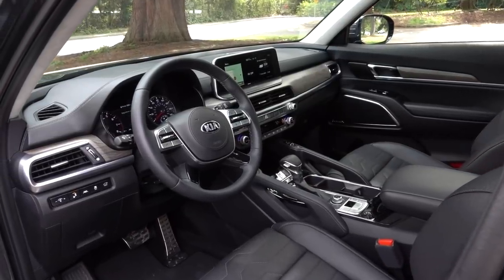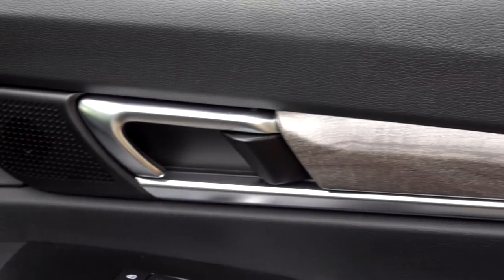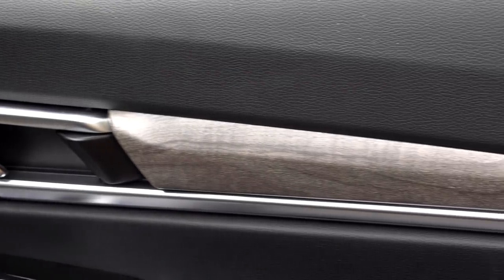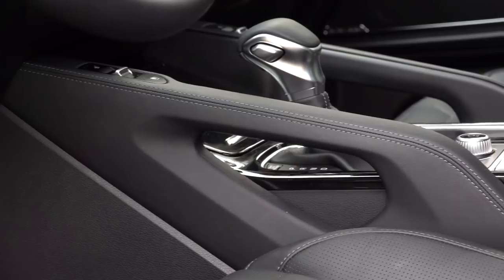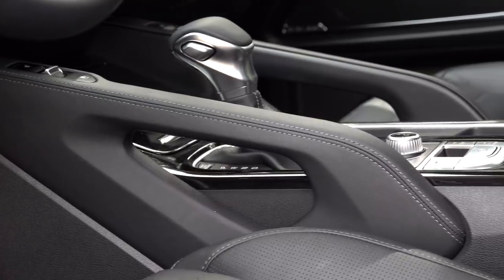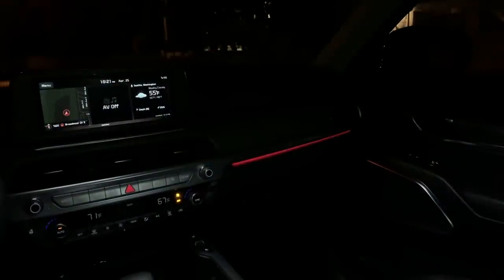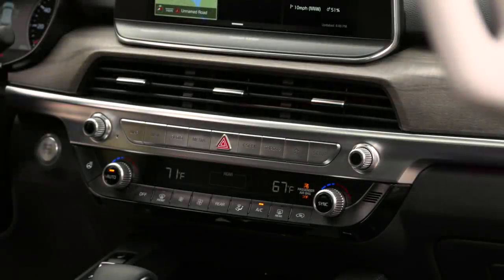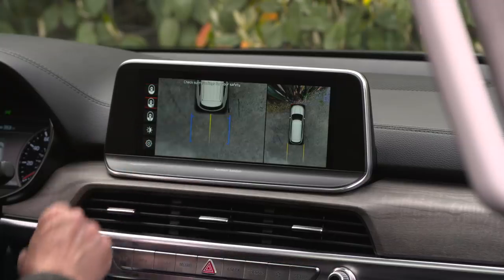This being the top-line SX, you would expect an attractive cabin. Kia delivers here. It's not real open-pore wood, but it sets a nice Audi Q7-esque vibe in the cabin — or Land Rover. If you've never experienced a heated wheel, it's nice. There's ambient lighting front and back — let the kids choose the color. My biggest gripe is that buttons on this silver strip are hard to read in the daytime. A little more contrast, Kia.